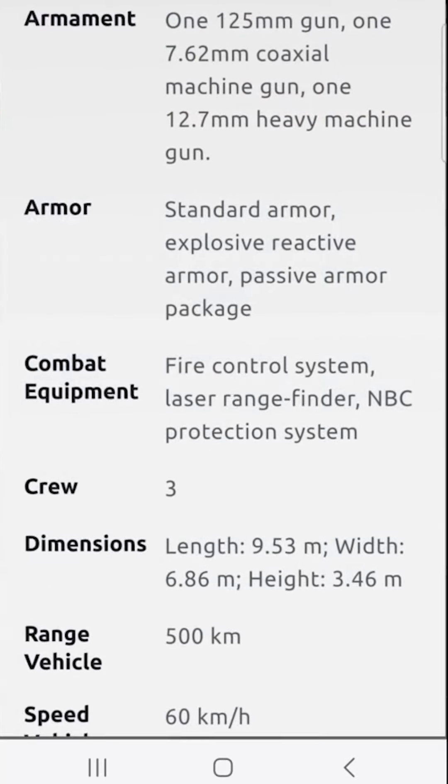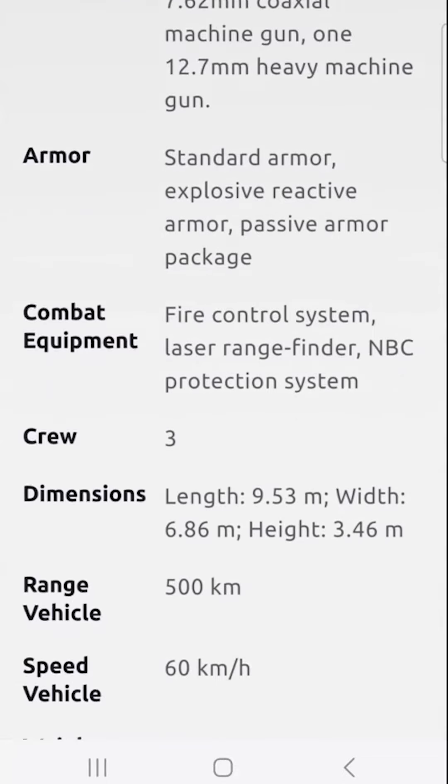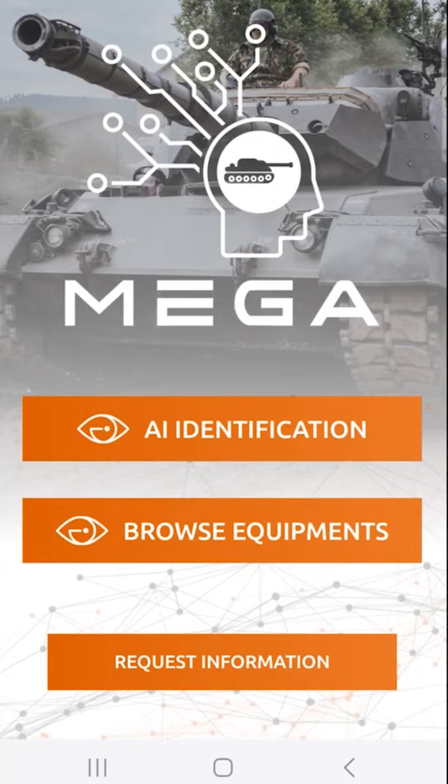Plus you get detailed technical specs. It's easy to use, always available, and perfect for ensuring accurate, detailed reports. Transform your journalism with MegaArmy — download now and revolutionise your reporting.